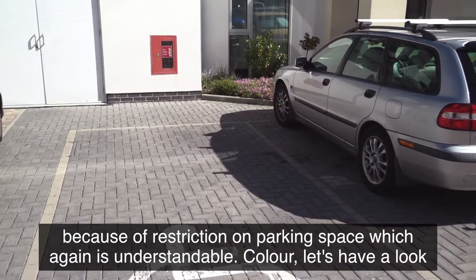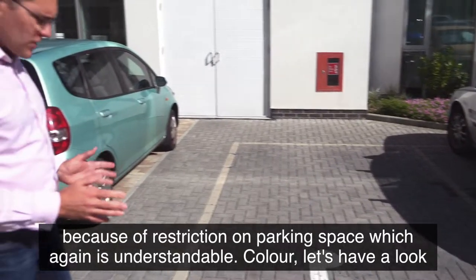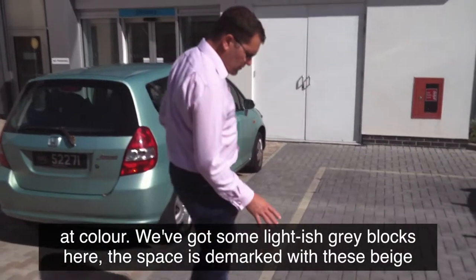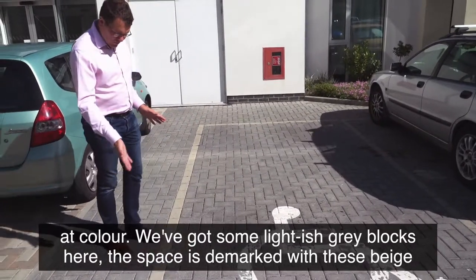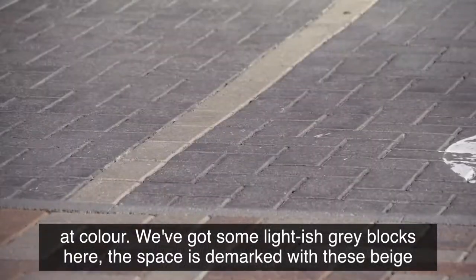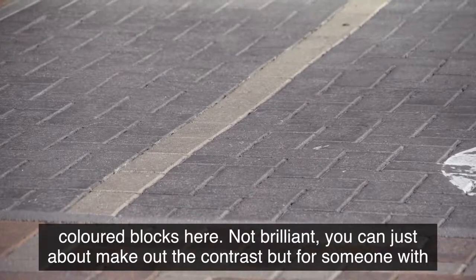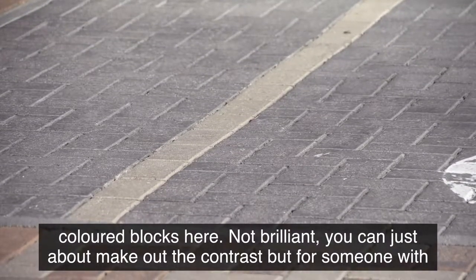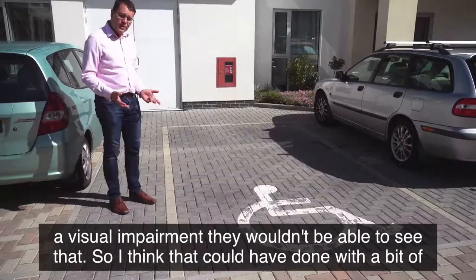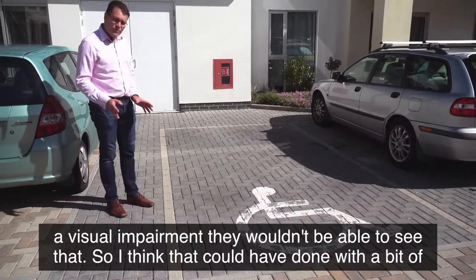Let's have a look at color. We've got some light gray blocks here and the space is demarked with beige colored blocks — not brilliant. You can just about make out the contrast, but for someone with a visual impairment they wouldn't be able to see that, so that could have done with some improvement.